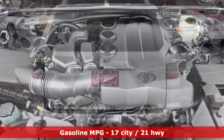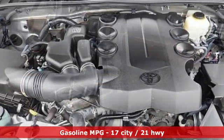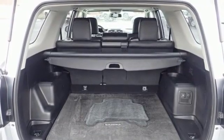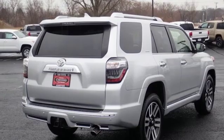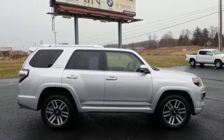Streaming audio, power heated mirrors, front heated and ventilated leather bucket seats, auto-dimming rear view mirror, wireless phone connectivity, dual zone climate control, automatic transmission, aluminum wheels, four-wheel drive, and V6 engine. See what it can do for you when you take it for a test drive.